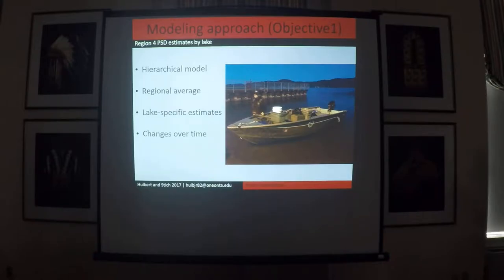We were able to get a regional average where the outcome is equal to the number of quality-sized fish out of the number of stock-sized fish based on some type of probability — and that is what PSD is. Once we plugged our data into the formula, we had to make a couple of adjustments: we transformed the data so we could plot our lake-specific mean PSDs, then transformed it again from the logit scale back to the probability scale to plot our predictions and posterior predictions.